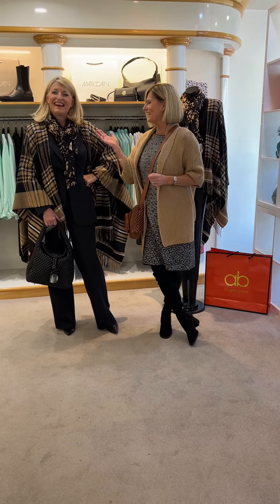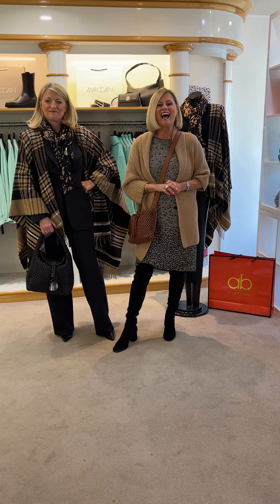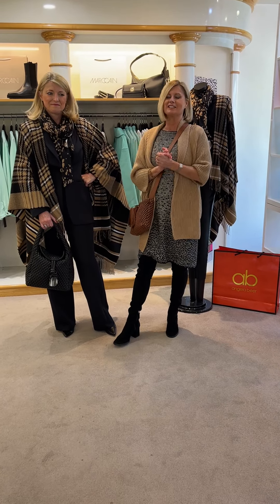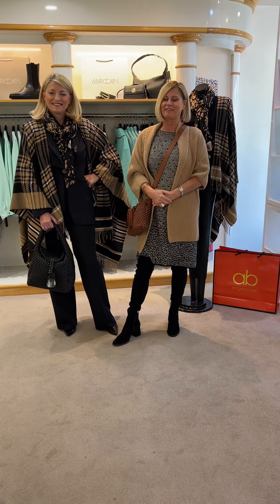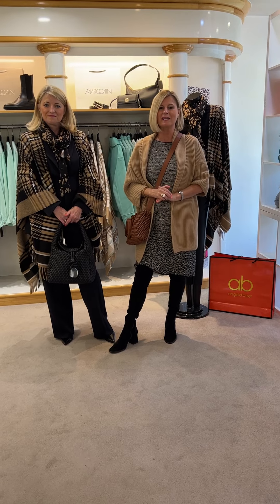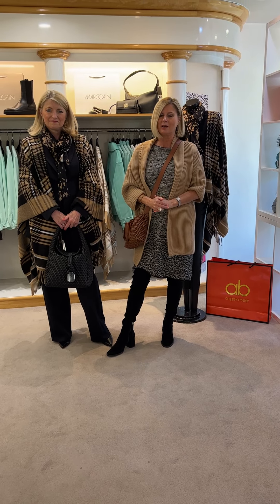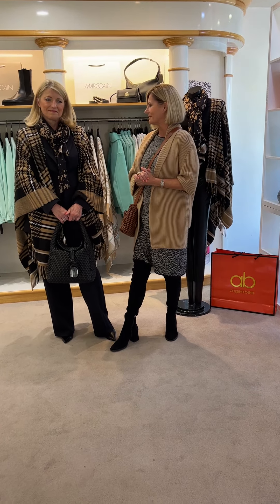Good morning, it's Camilla and Susanna. Hello everyone from Angela Beer in sunny Bram Hall. We're delighted that September is upon us — it's here and we are very, very busy. The stock is coming in thick and fast and we can't wait to show you all the collections. We've had a little bit of a break and we've been buying for next summer, which is amazing.